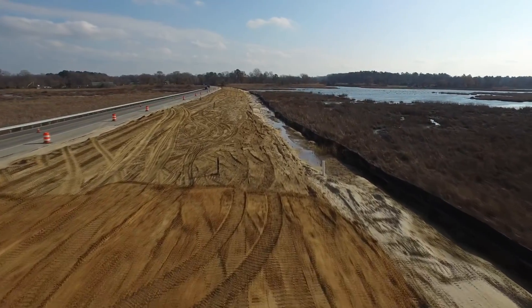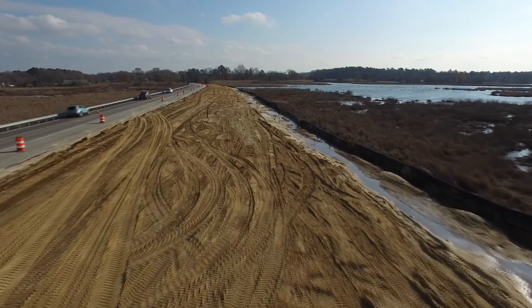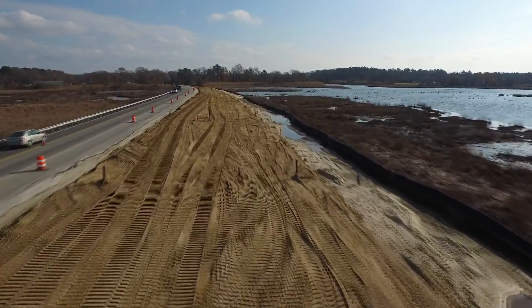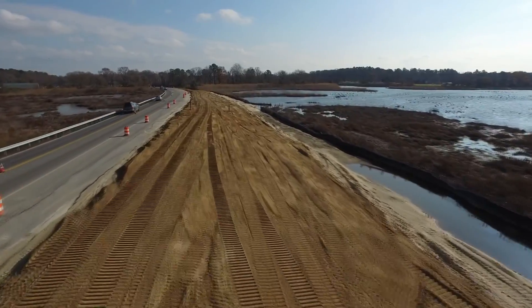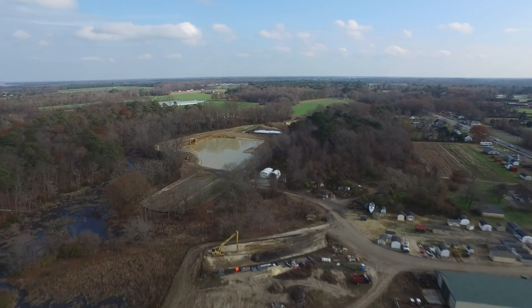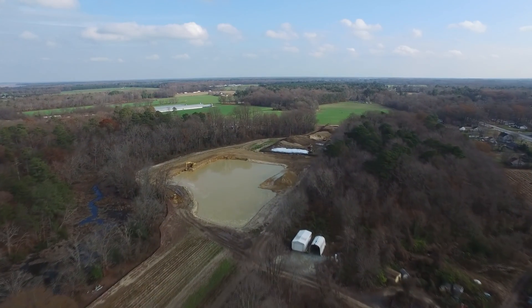The high-strength geotextile is in place. The select borrow is being placed in layers to reduce strain within the embankment. The select borrow is harvested from the future mitigation site in Caroline County.